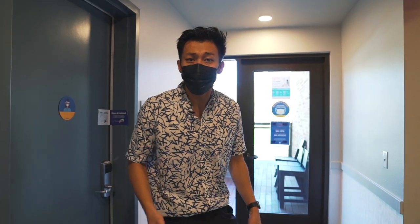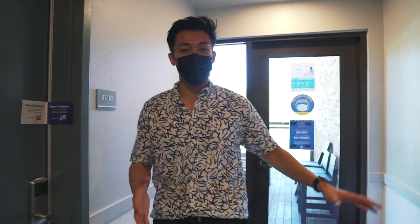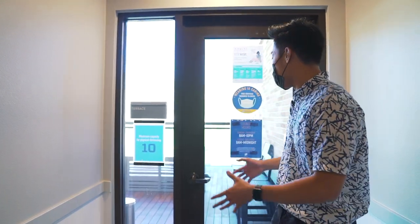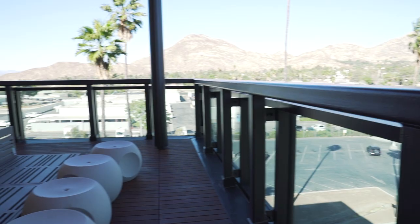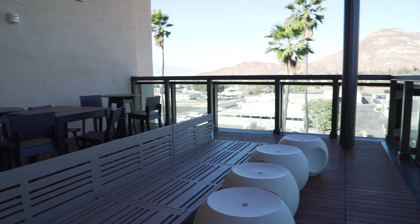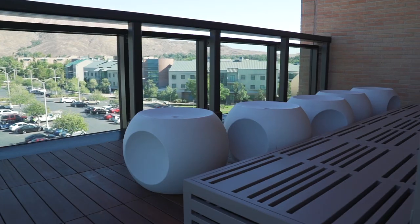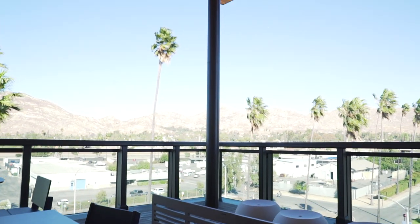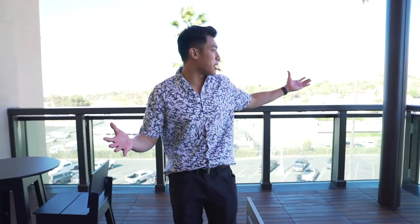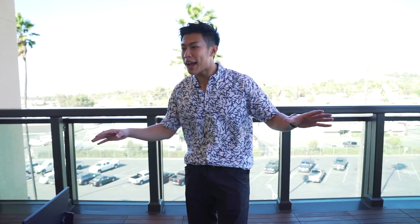So after a long day of studying, let's say you need to get some fresh air. Dundee also has a lot of these sky lounges on different floors where you can come out here, get some air, and relax a little bit. I don't think there's much explanation needed — you honestly just can't beat this, right? Nice view, relaxing, fresh air. What more can you ask for?